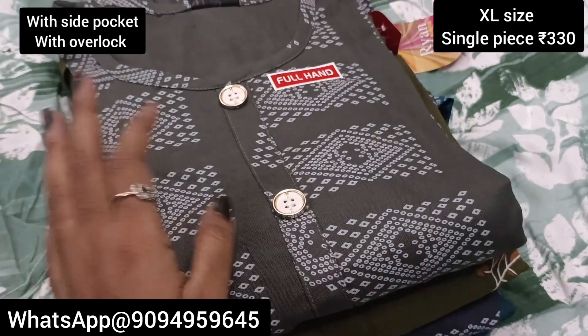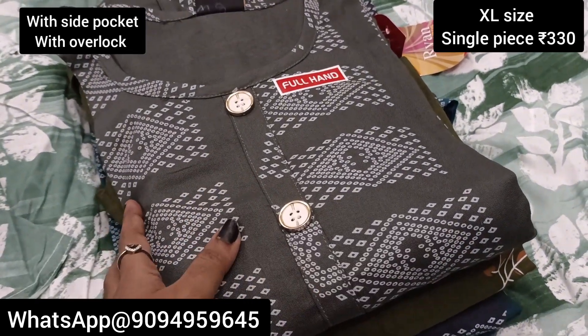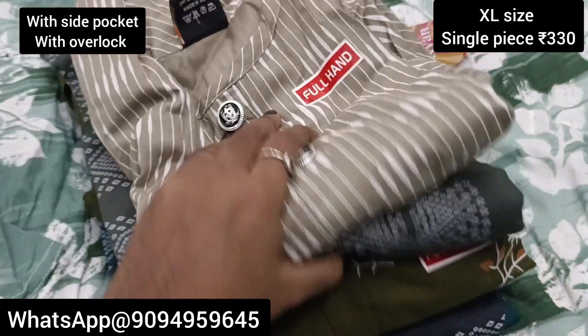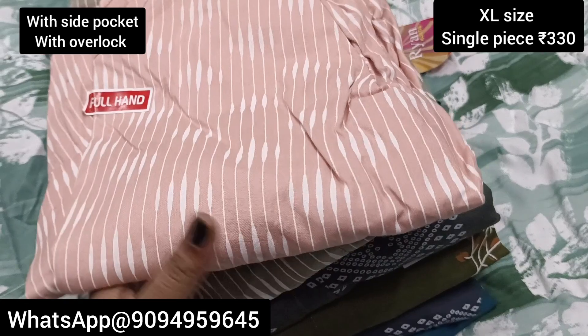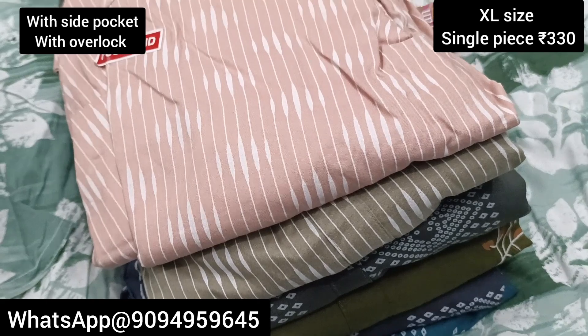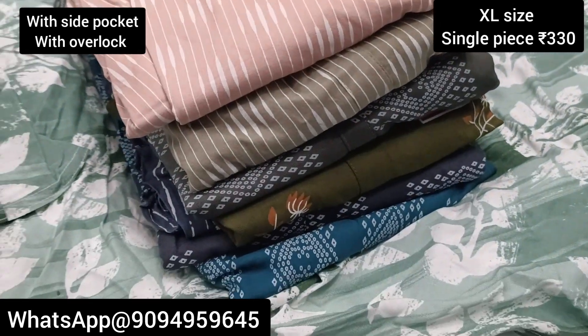You can check the screenshot and buy. The colors and designs are unique — you can grab them. Thank you for watching and keep supporting us.